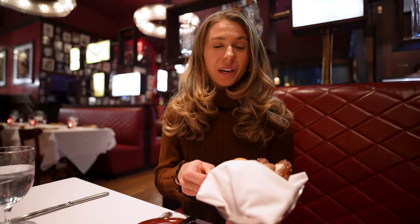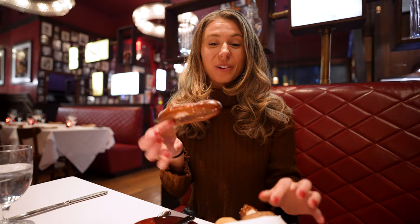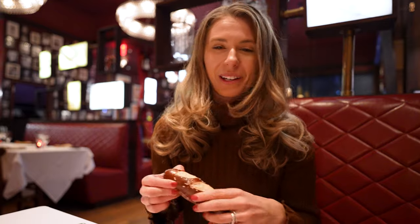We just got served the bread course and we have a few different options. It looks like there's a regular white roll, a multigrain, and a pretzel roll. This is Will's favorite, so he is definitely excited for that. Let's just go in with the pretzel roll.